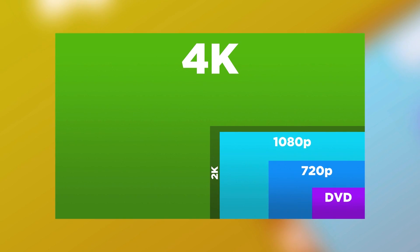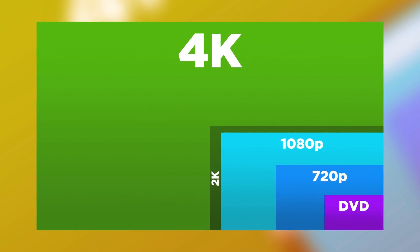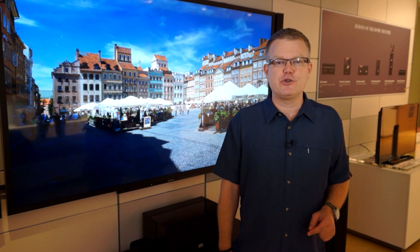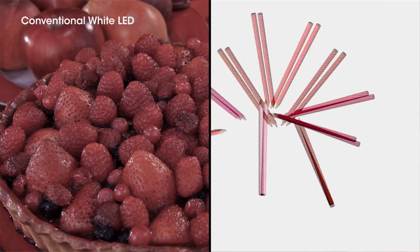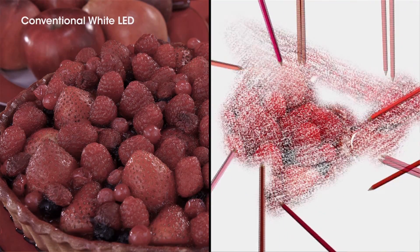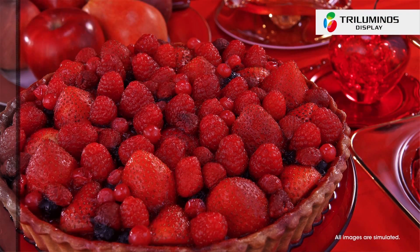We're talking four times the resolution of 1080p — the resolution of many of today's TVs and Blu-ray movies — and it's 24 times the resolution of a DVD. 4K technology is also bringing to the table the potential for improved color and expanded color palette, something that really hasn't changed much in the last 60 years of broadcast television.